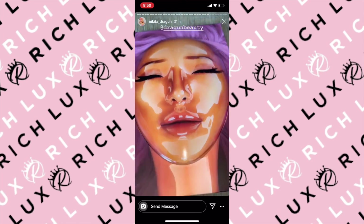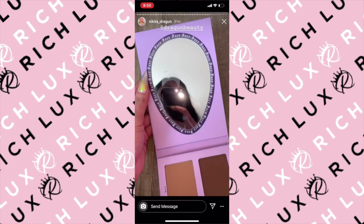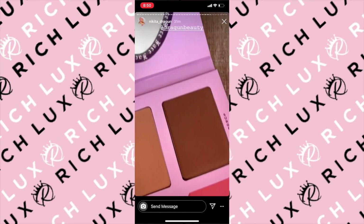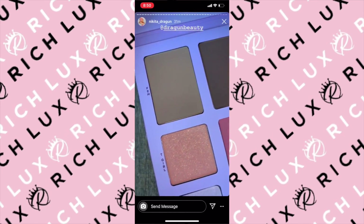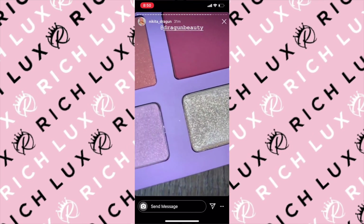I'm so obsessed with how everything came out. Let me know what you think about the palette, and maybe someone might win one in the giveaway — who knows?